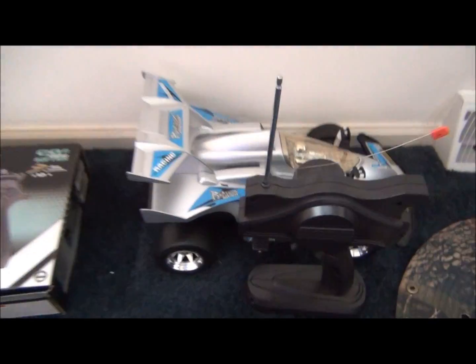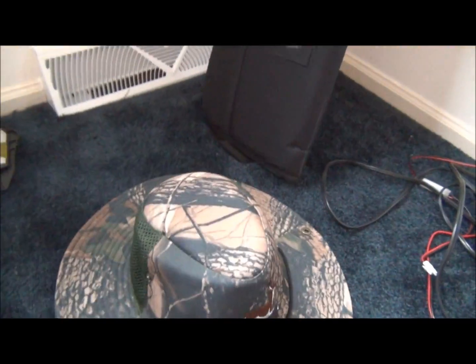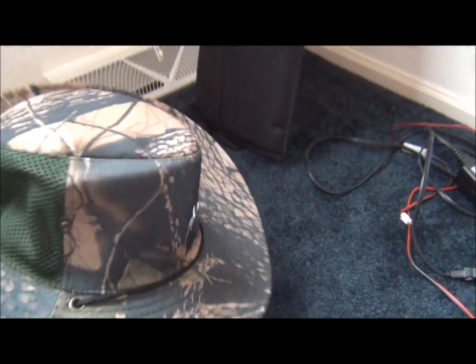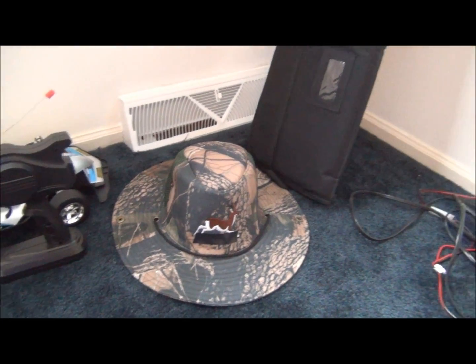Moving down again, we have an RC car that AirSplat sent us — it's actually really cool. Then we got a hat I just got for my birthday. I'm gonna wear that when it's really hot outside and I don't feel like wearing all my gear.